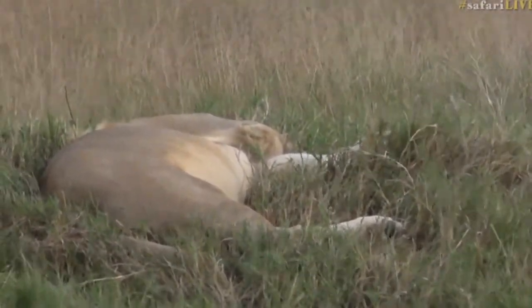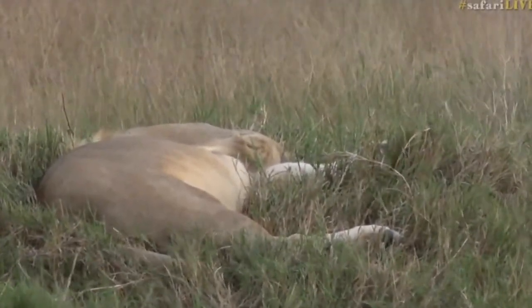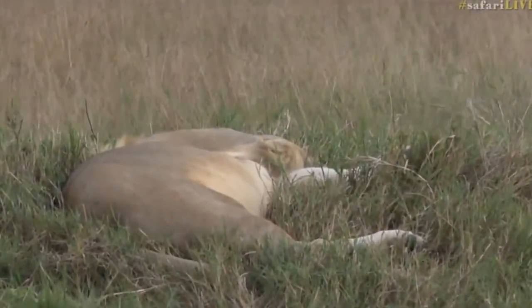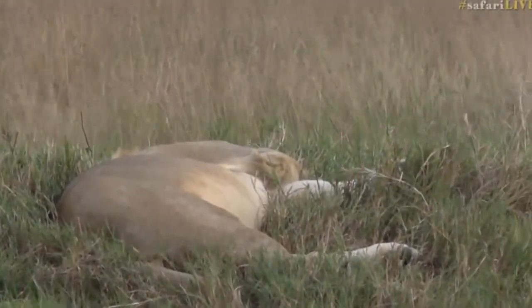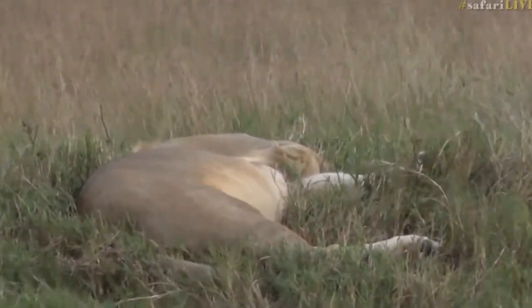We might leave him as it gets dark and head down to see if we can't find some other lions. But I think for now, let's stay with him, just in case he gets up and does something useful again. Because I think if the opportunity presents itself, he will almost certainly kill, or try to.